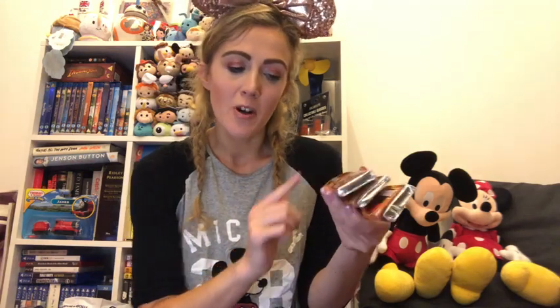The next thing from Universal was these Jurassic Park chocolate bars - three for $10. They're milk chocolate with candy bones and just a bit of fun that we fancied. We really liked the Jurassic Park ride, although we did get absolutely soaked. Even though it was 35 degrees we were still soaked for a good hour afterwards.